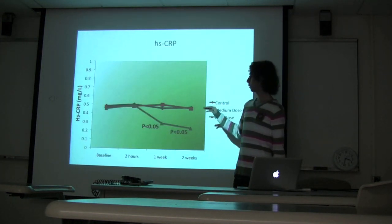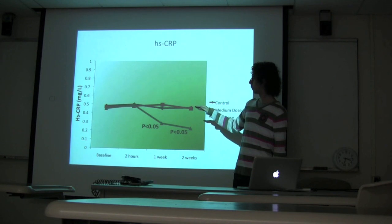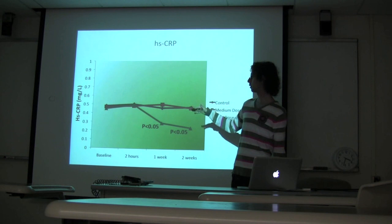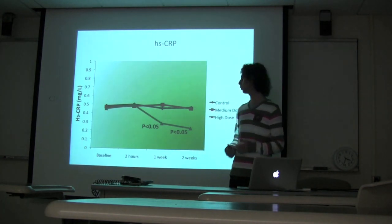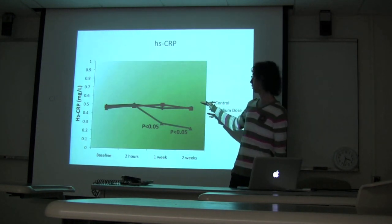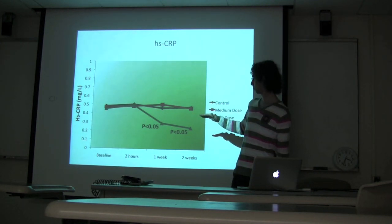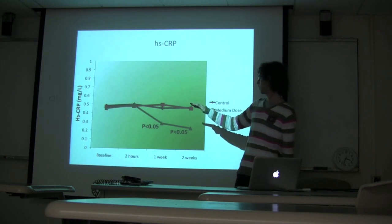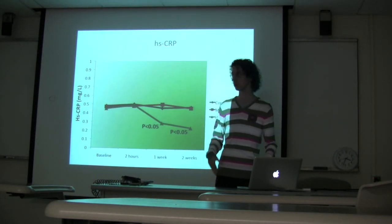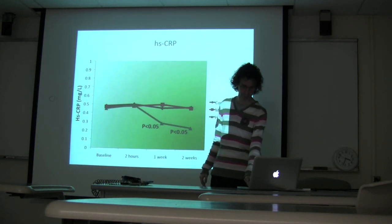C-reactive protein is a marker of subclinical chronic inflammation. Baseline levels were a little elevated — around 0.5 rather than the typical 0.1–0.2 for healthy subjects — because the subjects were smokers. Again, no variation was seen with the control and low-dose groups, but there was a decrease in baseline inflammation as measured by C-reactive protein after one and two weeks of high-catechin dose green tea consumption, meaning green tea actually compensated for the inflammatory effects of smoking.